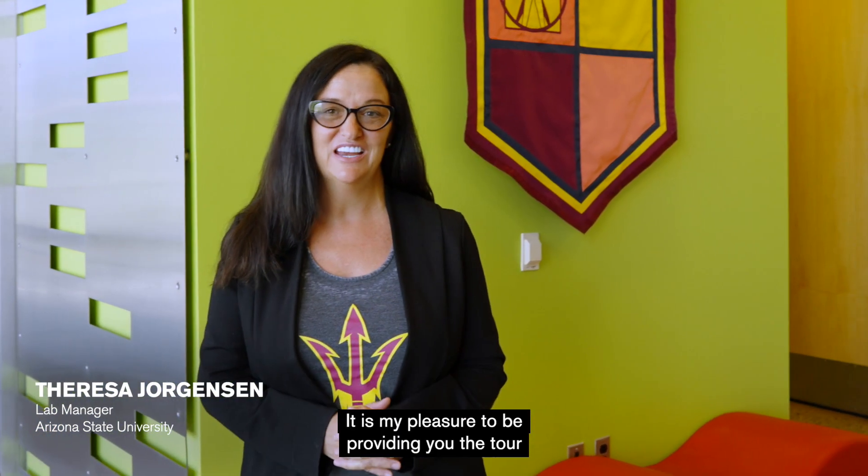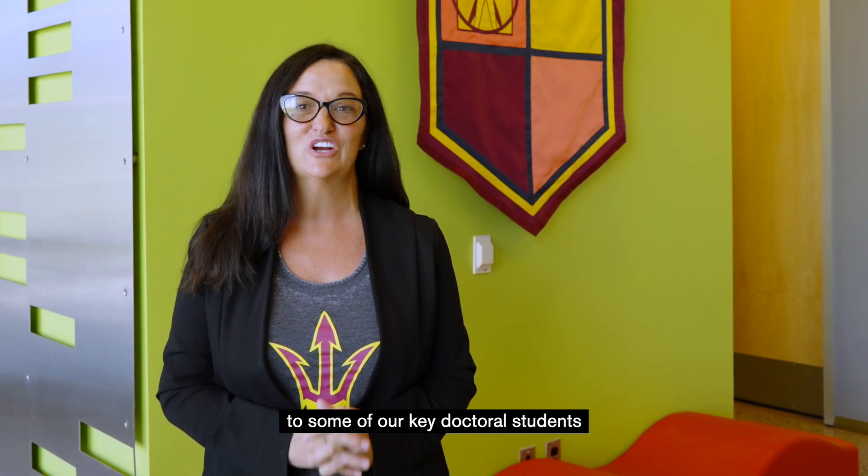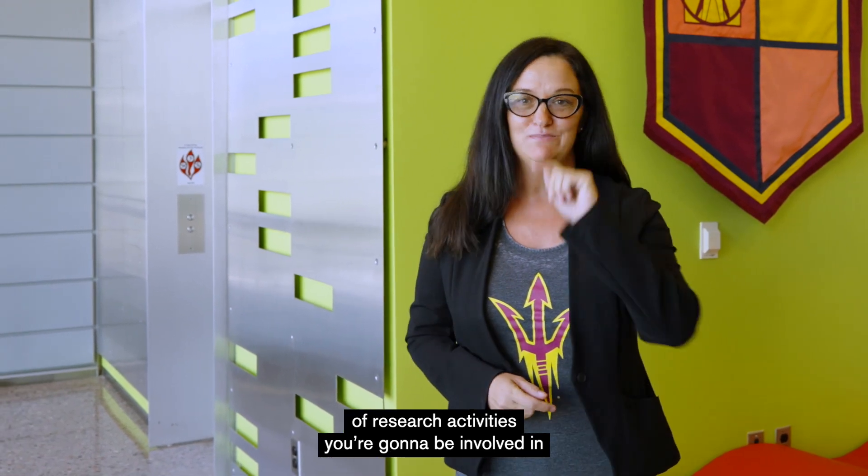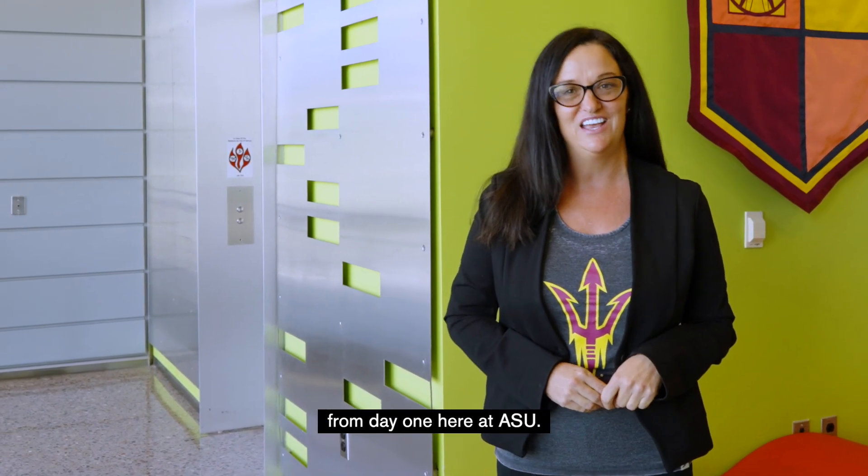Hi, my name is Teresa Jorgensen, lab manager and research ultrasonographer here in the College of Health Solutions. It is my pleasure to be providing you with a tour of our state-of-the-art facilities and introducing you to some of our key doctoral students that will tell you more about the type of research activities you're going to be involved in from day one here at ASU.